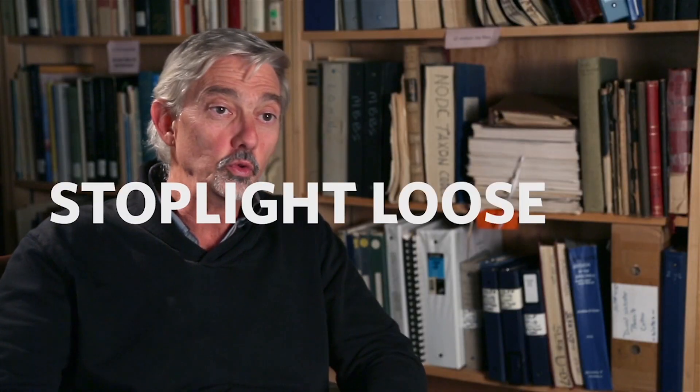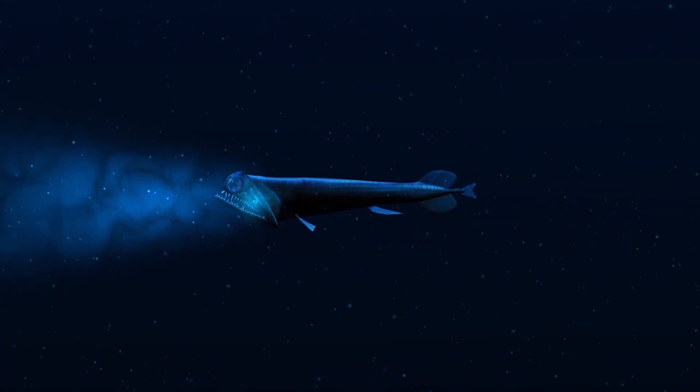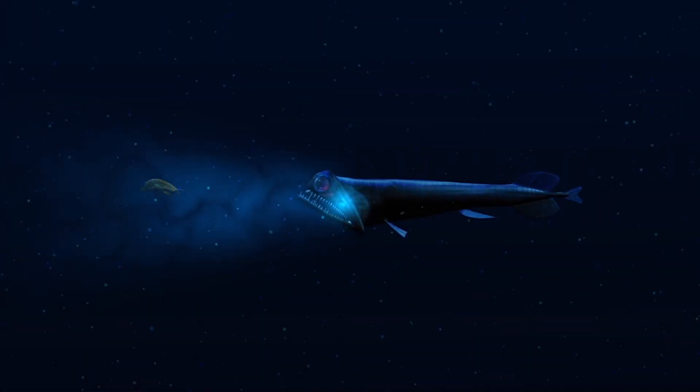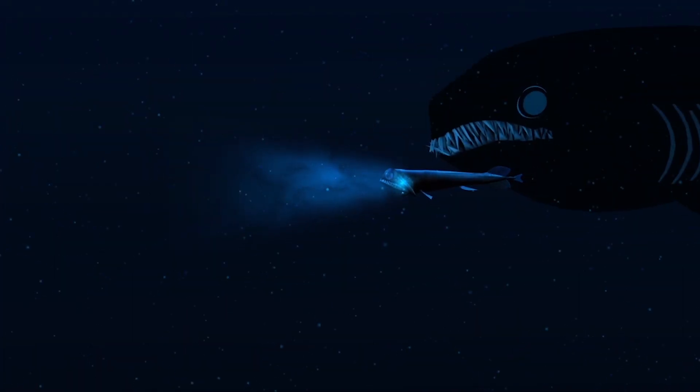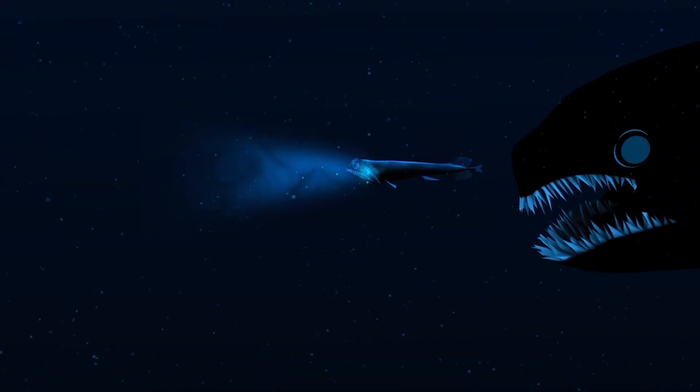One of my favorite ones is a fish called the stoplight loosejaw. It lives very, very deep and it has lights that it projects out in order to find its food down in the deep sea because it's dark. There's a problem, though — anybody who has lights on down there is immediately a target for predators who come in and just smack them.